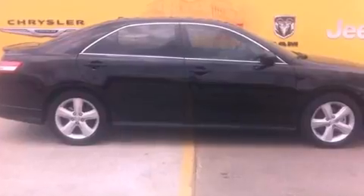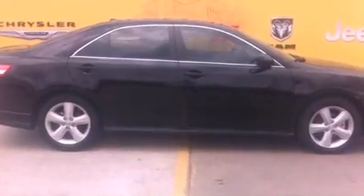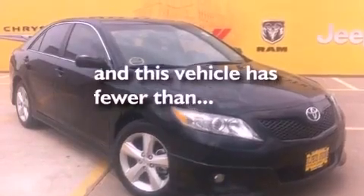Side impact airbags, latch-ready child seat anchors, a power driver's seat, and this vehicle has fewer than 15,000 miles on the odometer.